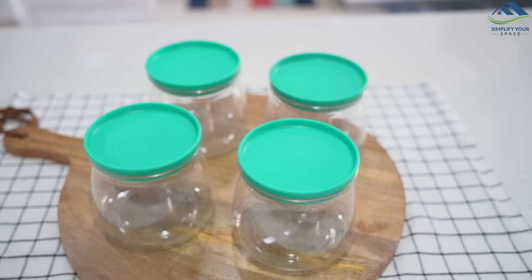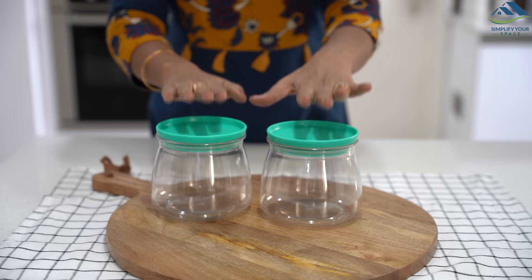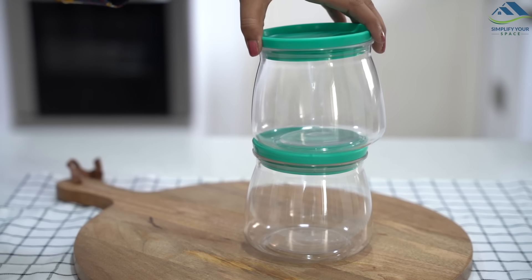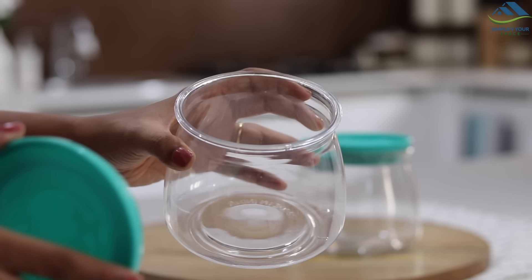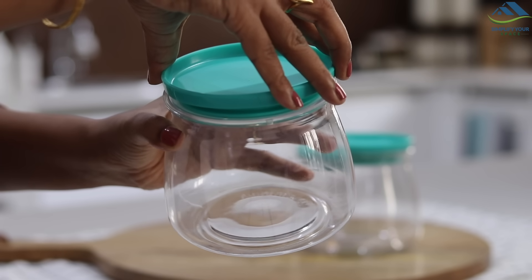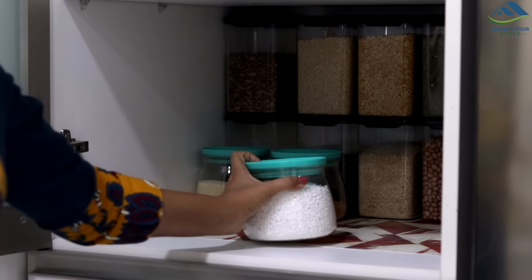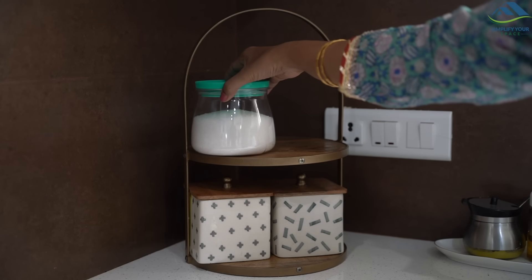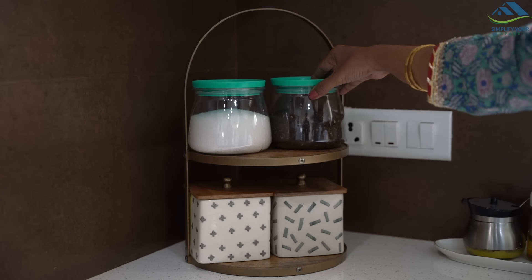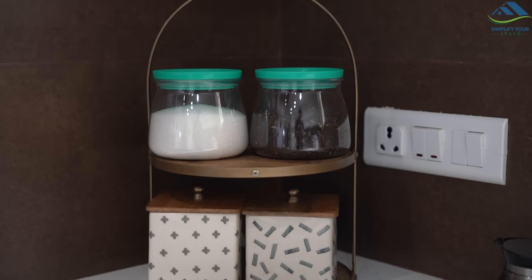Next are these beautiful matki-shaped containers with green lids. They look good and stylish and are easily stackable. They're made of good-quality food-grade plastic with an insertable lid. Due to their shape they take up space in the cabinet, so if you really like them, use them for storing snacks or on the kitchen counter as tea and sugar containers.